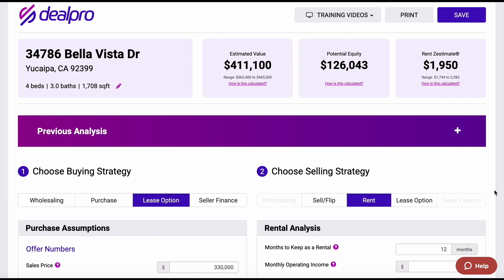This is Chris Goff, and in this training video in DealPro, I want to teach you how to lease option a property and then rent it out as your exit strategy. Probably not one of my favorite ways to do this, and you're going to see why.